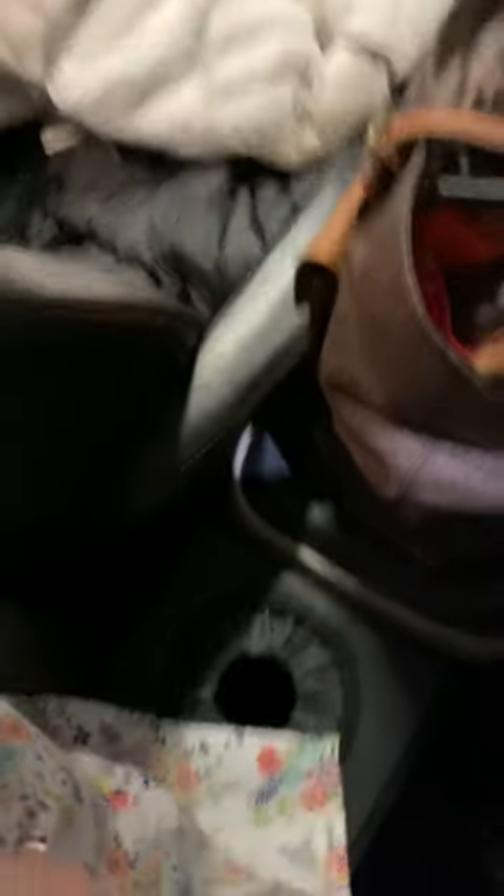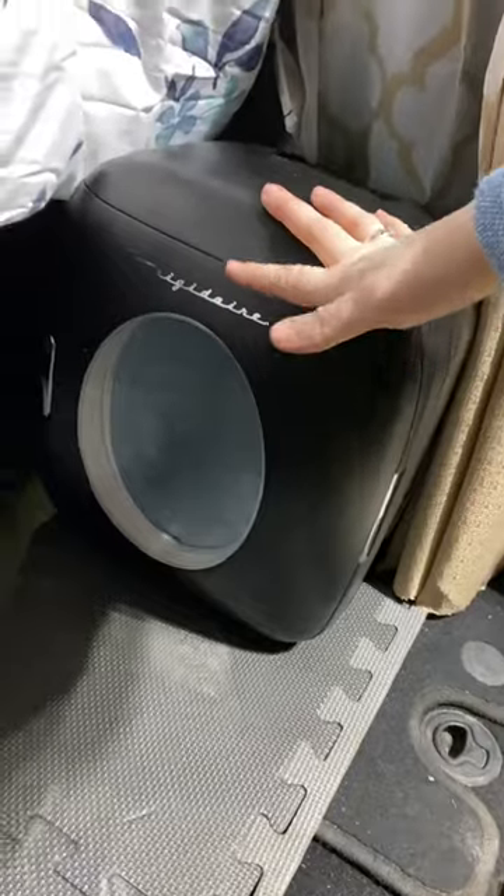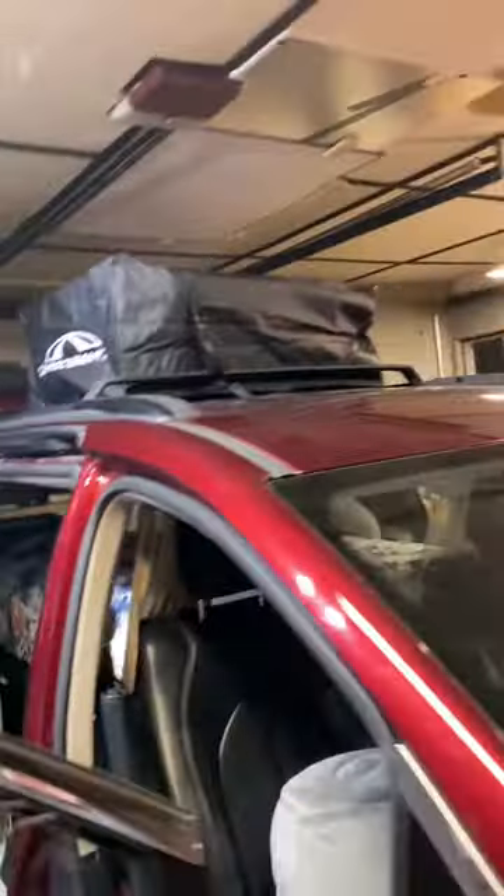Little garbage can down here. This is where my fruit and vegetables are going to go in this little mini fridge. We're going to walk around so you can see everything else. I have rooftop storage up here that's got all the extra things I'm going to need.